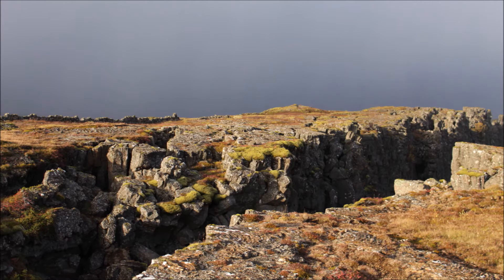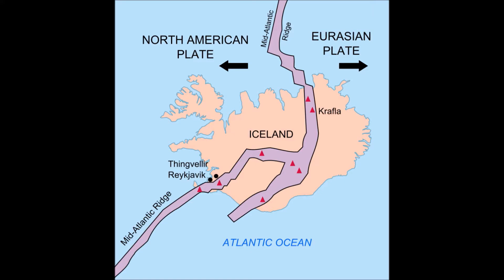The European and North American tectonic plates are drifting apart. The North American plate is drifting further west, and the European plate is drifting further east.